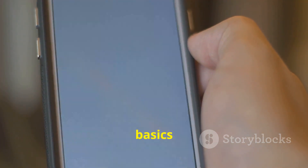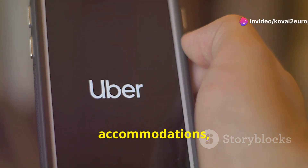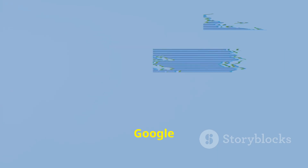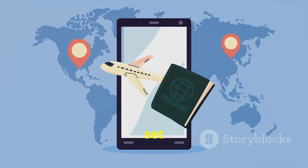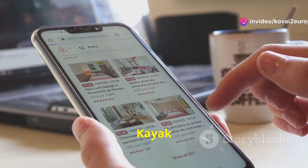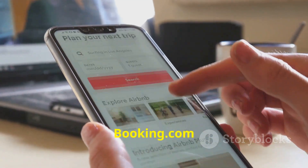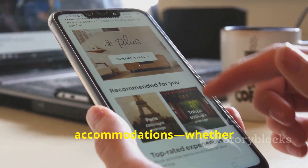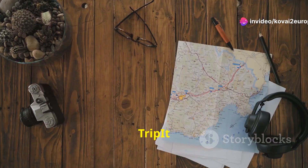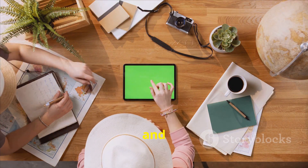First up, let's talk about the basics — using technology to plan your trip. There are tons of apps and platforms that help you find flights, accommodations and even restaurants. Top apps include Google Flights for comparing prices, setting alerts and finding the best time to travel; Skyscanner and Kayak for budget-friendly options and alternative routes; Airbnb and Booking.com for accommodations, whether a cozy cabin or a luxury hotel; and TripIt, which organizes your entire itinerary — flights, hotels and activities — all in one place.